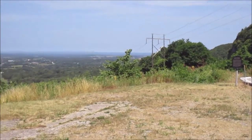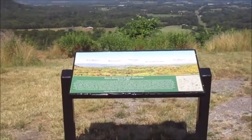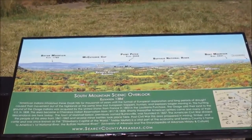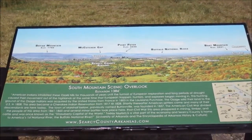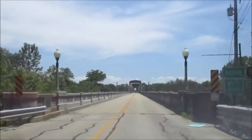The mountains you see there in the distance, we've been there in the past couple of weeks and there will be videos in the next few weeks as well. We are approaching the Cotter Bridge now in Cotter, Arkansas.